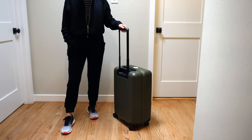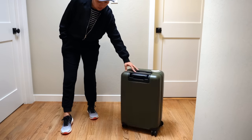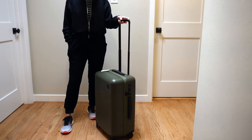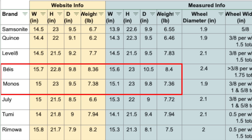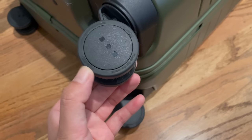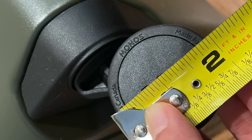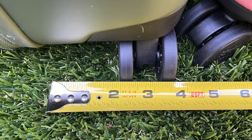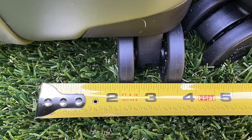Unlike the other suitcases, the button for the telescopic handle is at the bottom, and it had the most adjustment levels. I couldn't find where the suitcase is made — I'm going to guess it's probably China. The dimensions are still more compact and lighter than Base, and Base is being marketed as a standard carry-on versus Monos which is a Carry-On Plus. The wheels don't have OEM marking, but I read somewhere that they are using Hinomoto wheels. The wheel diameter is 1.9 inches, wheel width is 3/8 per wheel and 1.5 total, and the ground clearance is 1.6 inches.